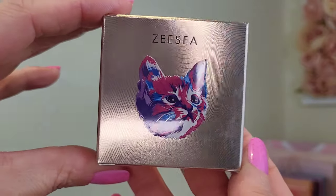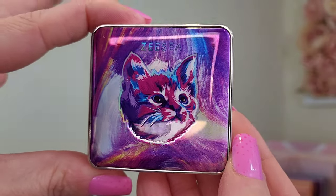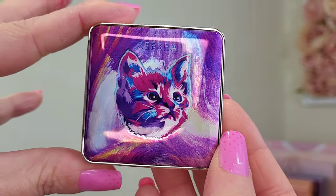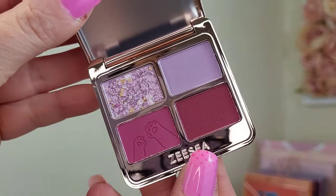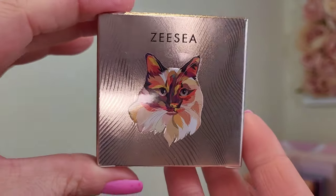Cute little cat on the front again. There's the palette itself — you can't fault ZC for their packaging, it's stunning, absolutely stunning, good quality too. And here are the colors inside this one — it's more kind of purple toned. Look at that shimmer, that's beautiful, really nice.